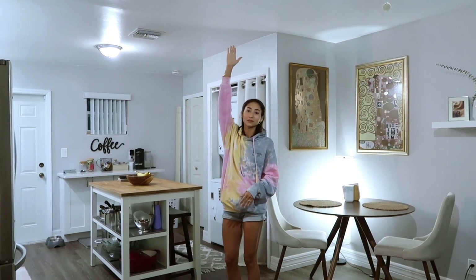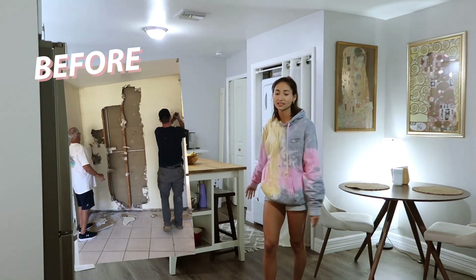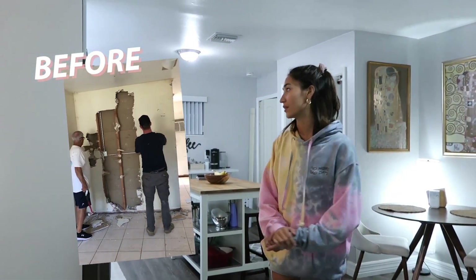I forgot to mention that there was an entire wall here — a wall that was just completely blocking off the kitchen — and we knocked it down to open it up. I'm so glad we did. That was like the best idea we had because it was not cute before. So now it's all open concept.